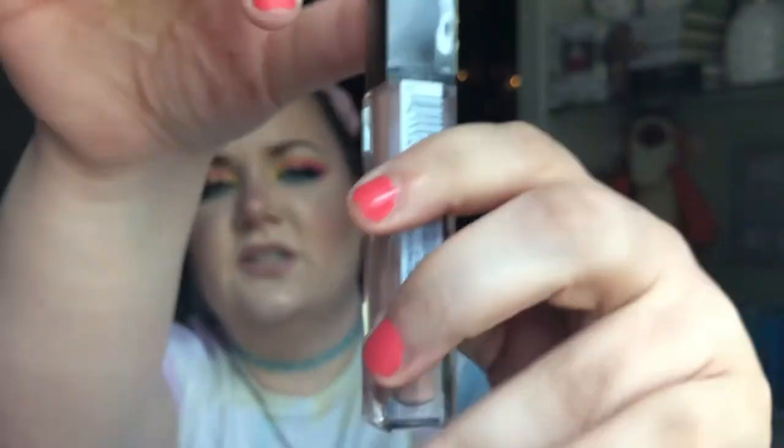I was so excited to finally find this — Nicole Guerrero raved about it. It's the Maybelline Vivid Hot Lacquer lip gloss in shade 60 Ts, which is a nude shade. I paid $3.54, marked down from $6.94, so about half off. It's actually not that sticky at all, which I love. I have one other color of these and really like it, so I knew I'd like this one too. That's all from Walmart.